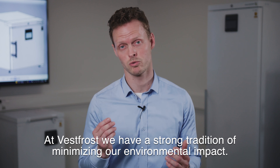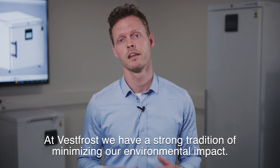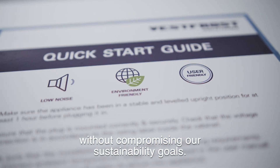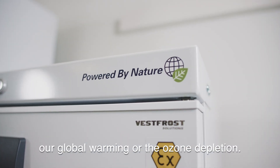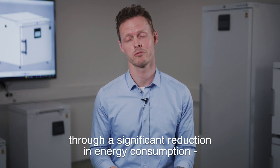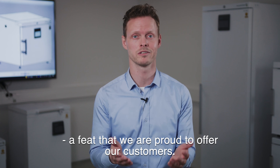At Vestrost, we have a strong tradition of minimizing our environmental impact. The new iCare series will have industry-leading performance without compromising our sustainability goals. The series features natural refrigerants which don't affect global warming or ozone depletion. Additionally, carbon emissions have been reduced through a significant reduction in energy consumption, a feat that we're proud to offer our customers.